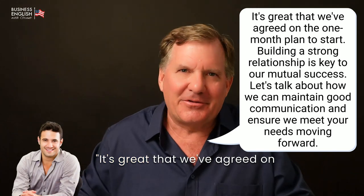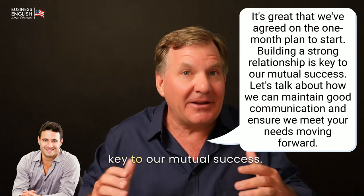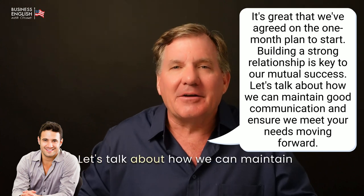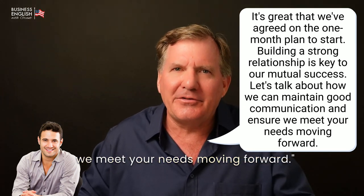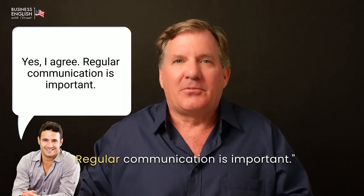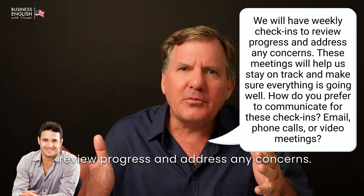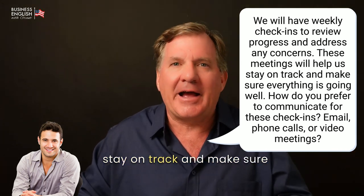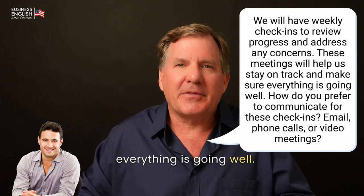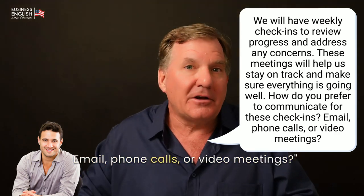Building a Relationship. It's great that we've agreed on the one-month plan to start. Building a strong relationship is key to our mutual success. Let's talk about how we can maintain good communication and ensure we meet your needs moving forward. [John:] Yes, I agree. Regular communication is important. [Grant:] We will have weekly check-ins to review progress and address any concerns. These meetings will help us stay on track and make sure everything is going well. How do you prefer to communicate for these check-ins? Email, phone calls, or video meetings?